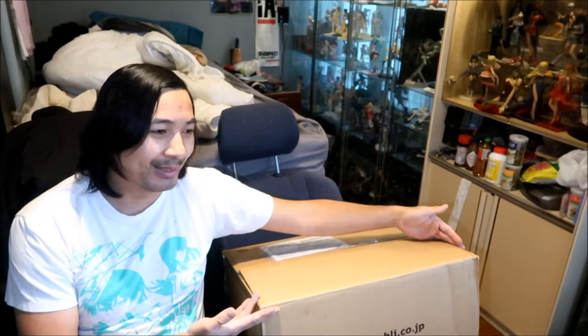Typically, what happens — I'm not 100% on how it works — but Hobby Link Japan packages it and then gives it to a shipper who puts it on a container ship. Then it takes months to get to you. Specifically, it takes about three months to get to where I live in San Jose, California, United States.